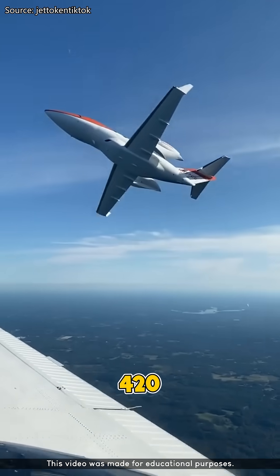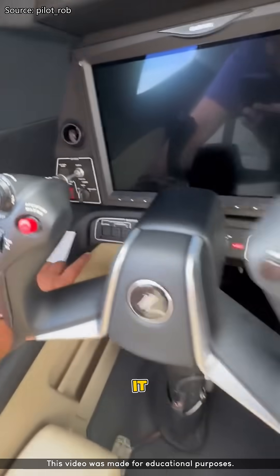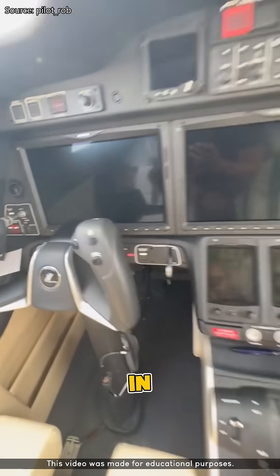The HondaJet can fly at speeds up to 420 knots, or around 778 kilometers per hour, making it one of the fastest light business jets in the world.